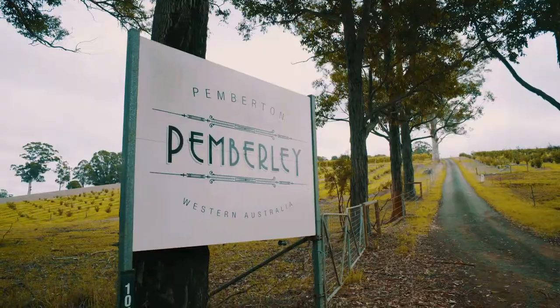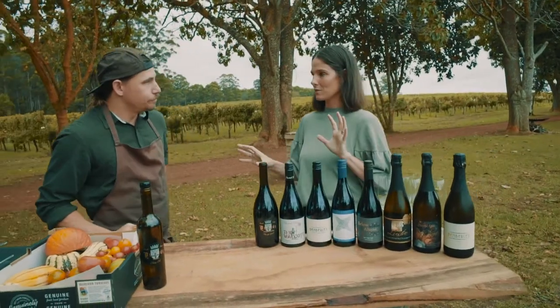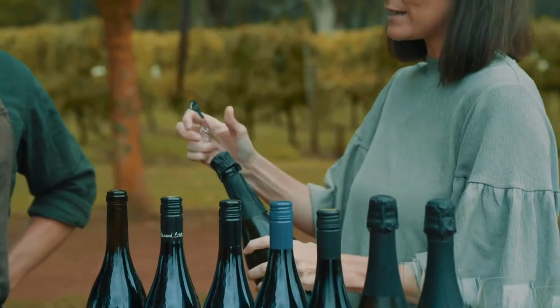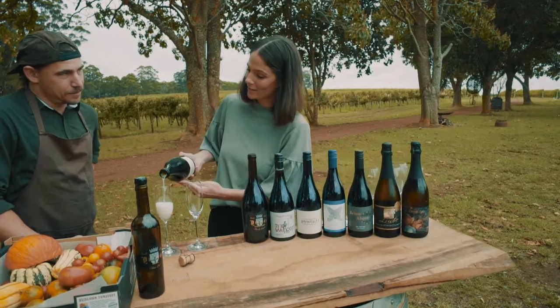I'm really excited about your marron dish. What I've done is chosen just two different things for us to look at today: sparkling wine and Pinot. We are currently at Pemberley and they do a range of sparkling wines and Pinots.